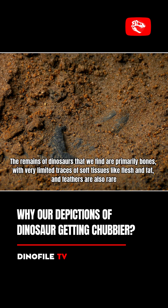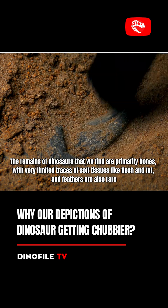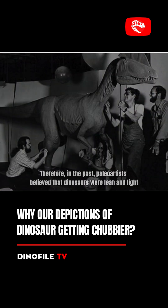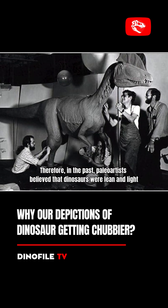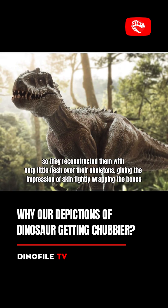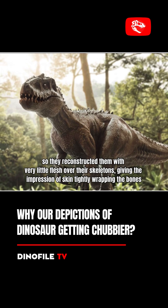The remains of dinosaurs that we find are primarily bones, with very limited traces of soft tissues like flesh and fat, and feathers are also rare. Therefore, in the past, paleoartists believed that dinosaurs were lean and light, so they reconstructed them with very little flesh over their skeletons, giving the impression of skin tightly wrapping the bones.